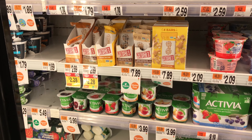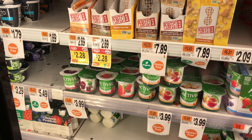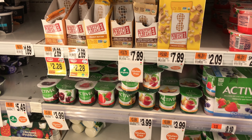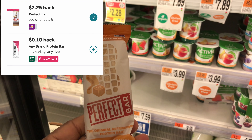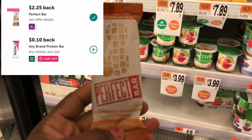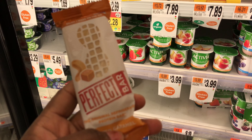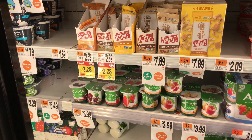My next deal is on this Perfect Bar — it's priced at $2.28. I have an Ibotta rebate offer giving back $2.25 in my account, so that would be just three cents for this bar.